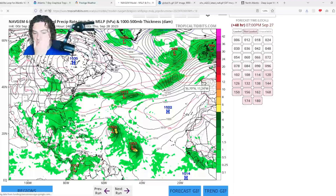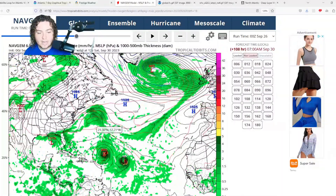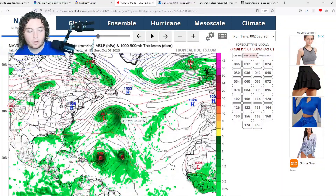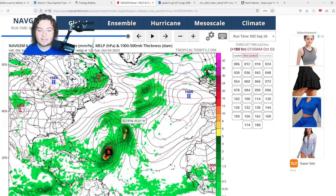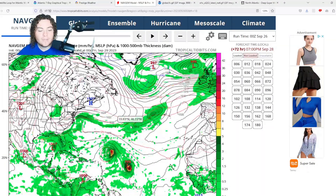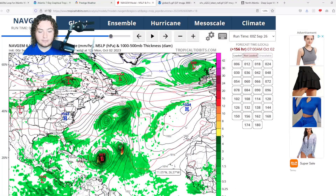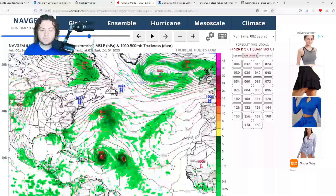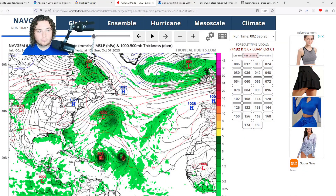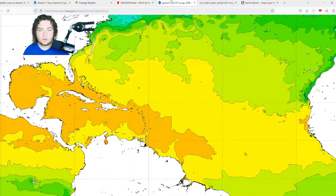The NAV GEM model is showing something unusual: Felipe reorganizing and restrengthening up to a hurricane before approaching the Antilles and stalling out before moving out to sea. I haven't seen a scenario like that and I'm not too inclined to trust it, but if it were to happen the Lesser Antilles would be in a very bad spot. Since all the other models are not doing anything like this, I wouldn't put too much weight on the NAV GEM at this time.